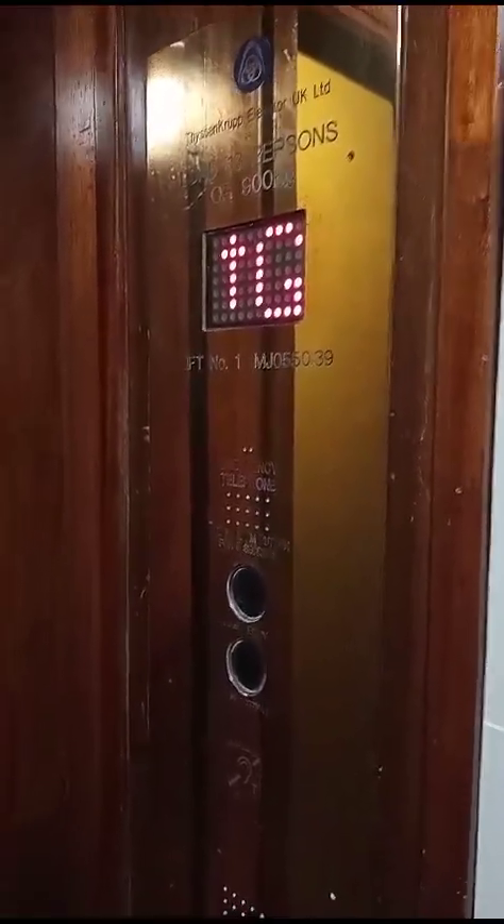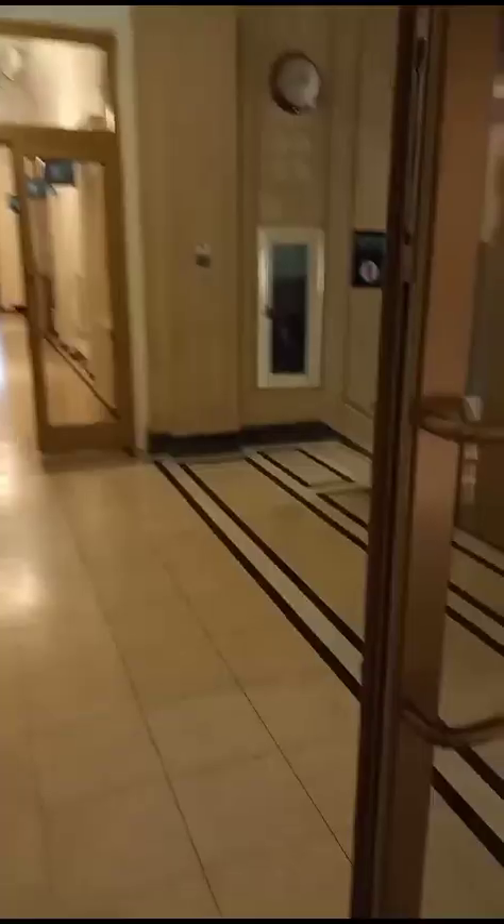Ground floor. Here's G. Doors opening. So we'll see you in just a minute. This is the other elevator at Experience Barnsley in Barnsley.